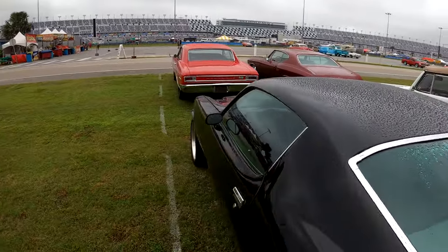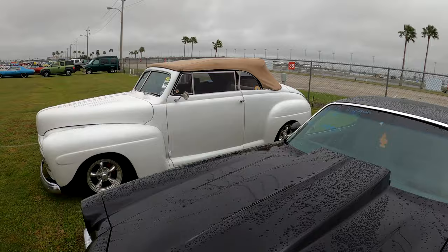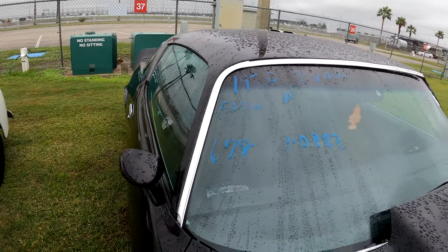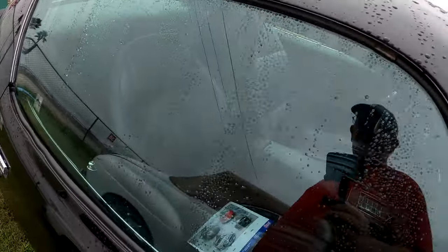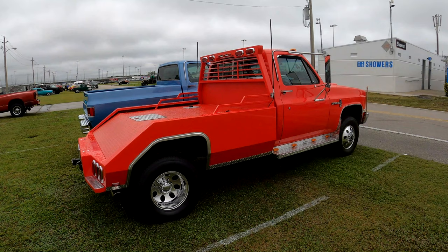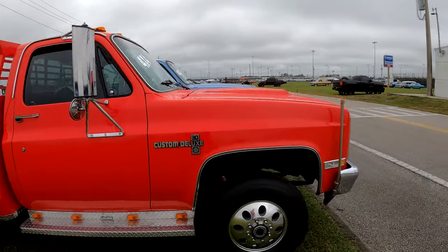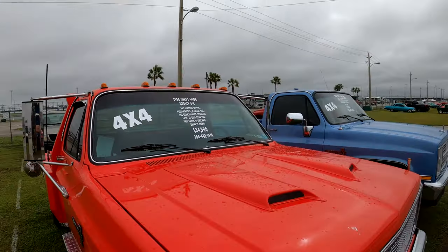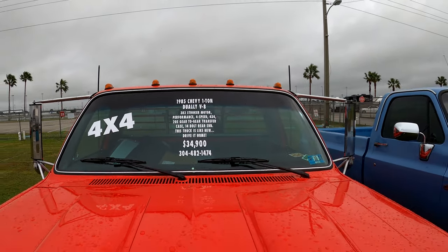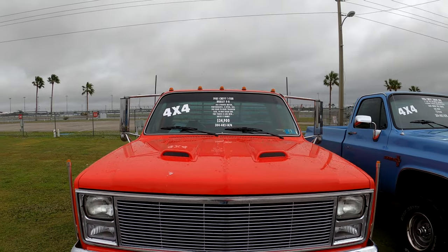Check out the Camaro — looks like a '70, factory air, 350 automatic. A little bit of something for everyone. Custom C30, 4x4 — 1985 Chevy one-ton Dually V8. 383 stroker motor performance, 4-speed, 4x4, 205 gear-to-gear transfer case, 14-bolt rear end. Like new — drive it home now. $34,900 — 304-482-1474.